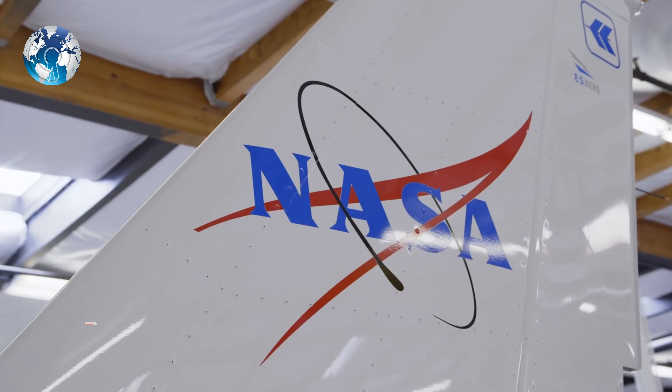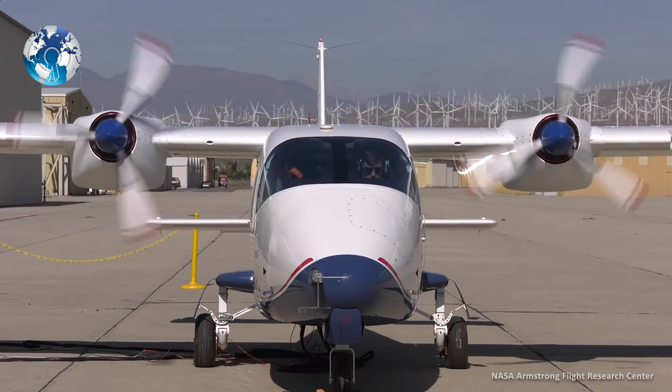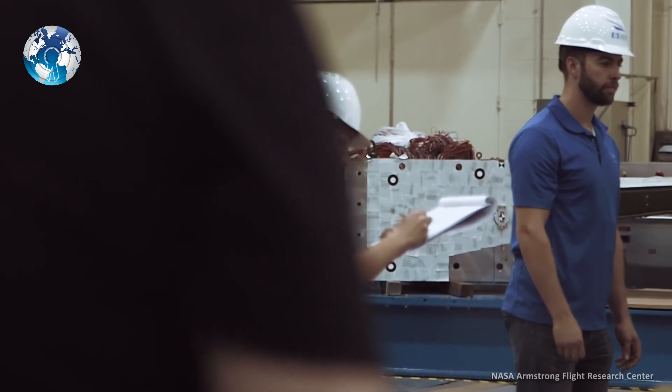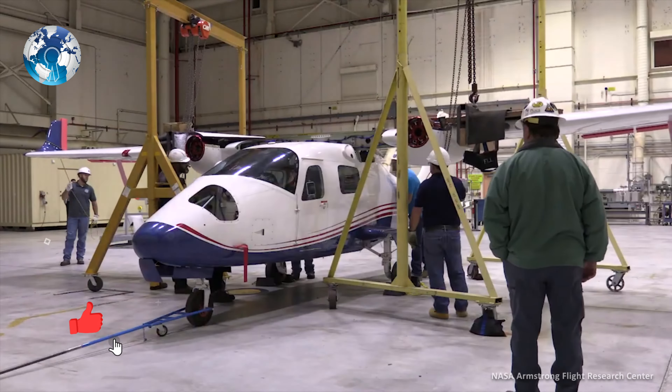NASA's first electric plane is getting ready for takeoff. A small team of NASA engineers has been working to convert an Italian Tecnam P-2006T aircraft so that it can run only on battery power. The X-57 Maxwell recently began high-voltage functionality ground testing at the Armstrong Flight Research Center in Edwards, California, and is set to take its inaugural flight in spring of 2022.